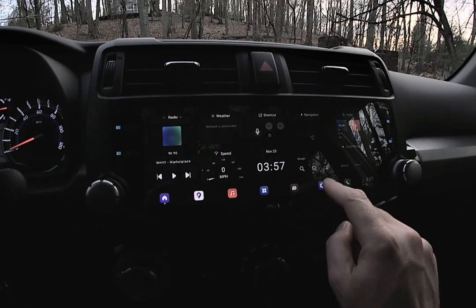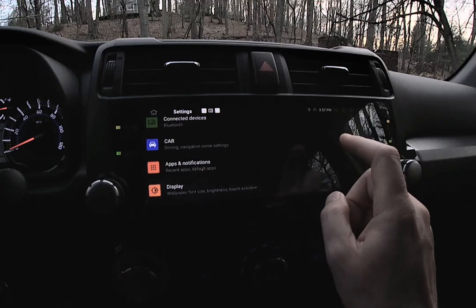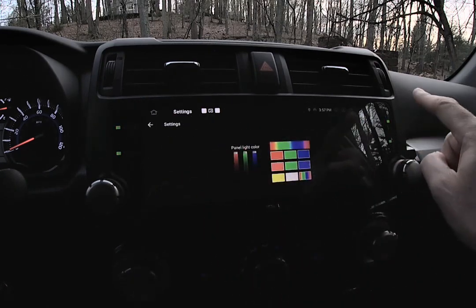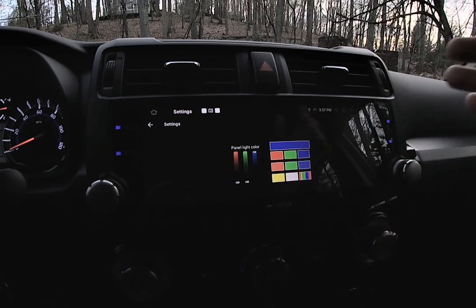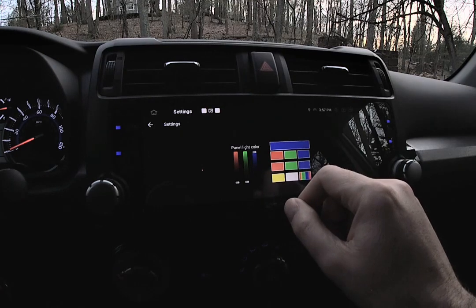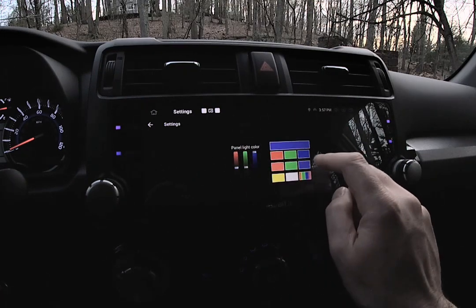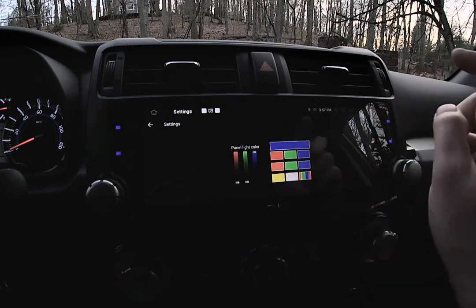There's a settings app here where you have a bit more configuration. You can change the actual wallpaper from here as well. Under the car element settings, you're able to change some of the colors. The rest of my interior is blue — all the interior lights are blue. For newer 4Runners, I think 2014 and up, the interior illumination is blue, but if you have an older 4Runner and want to change it to orange, you can play around with the different colors. You can also go into rainbow mode — I'm just going to stick with blue for now.